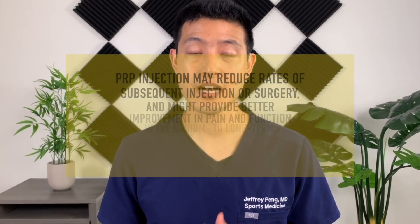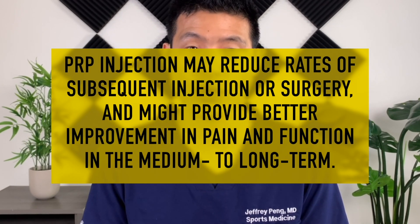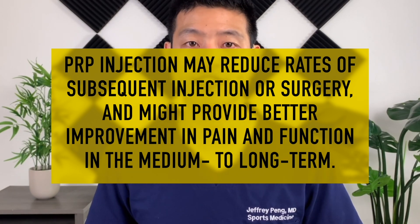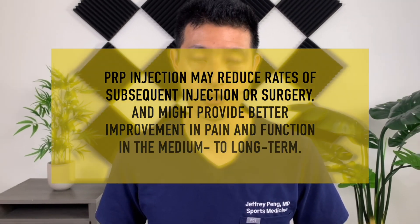In their conclusions, the authors write that PRP injection is not worse than steroid injection in terms of pain relief and functional recovery at any time point of follow-up. They say PRP injection may reduce rates of subsequent injection or surgery and might provide better improvement in pain and function in the medium and long term. PRP injection can be a viable alternative to cortisone injection for conservative, non-surgical treatment of rotator cuff disease.